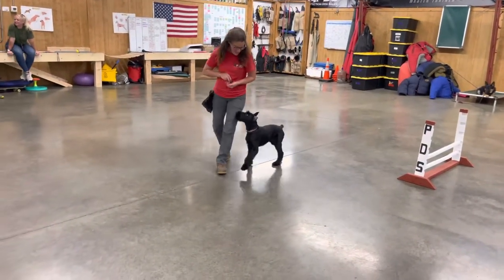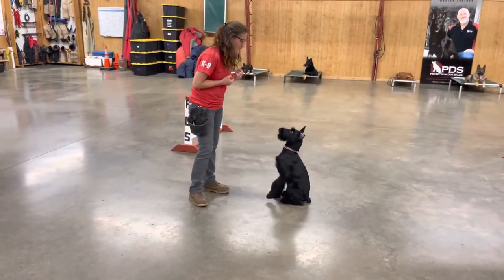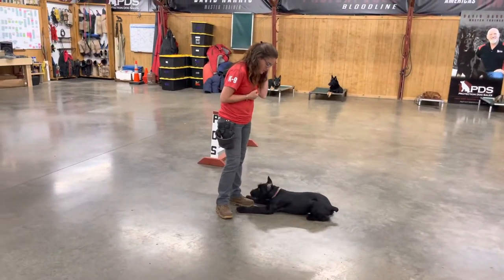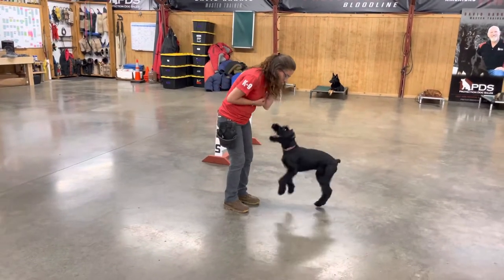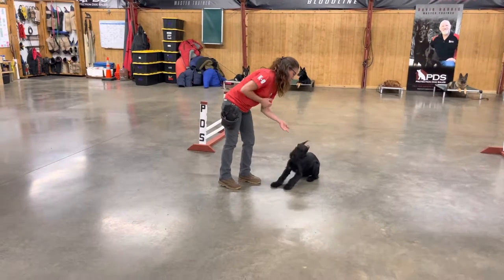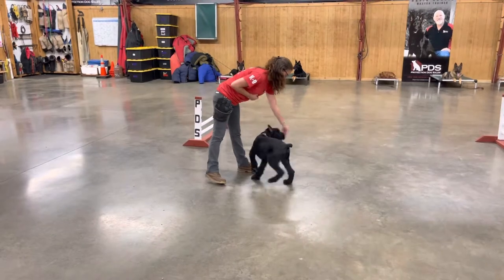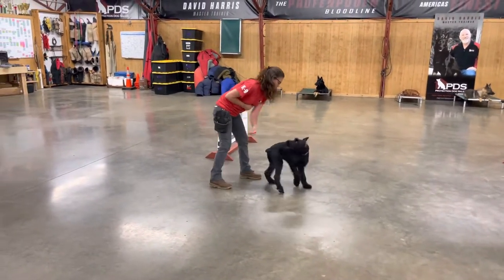What I mean by that is giant schnauzers have hair that grows in between their feet, so they're a little more slippery than some of the other dogs. The German Shepherds and the Dobermans have a little less trouble navigating on this slippery floor. If you want to know why we train on a slippery floor, you can email us — for now, it'll be a trade secret.